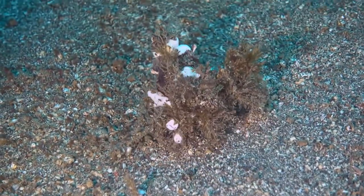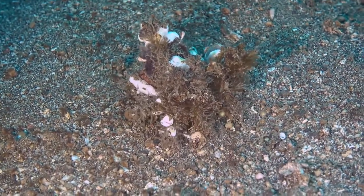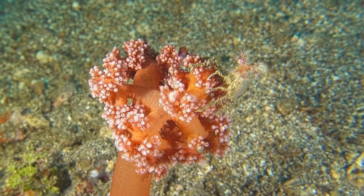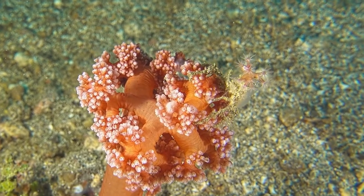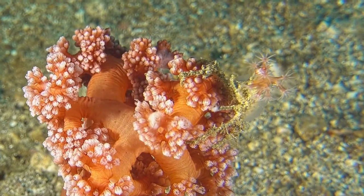The decorator crab will select pieces of seaweed, coral, or anemones to cover its body. This provides camouflage and protection from predators. The riders feast on leftover tidbits from the crab's meals.